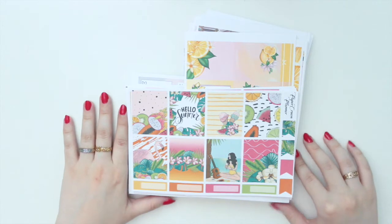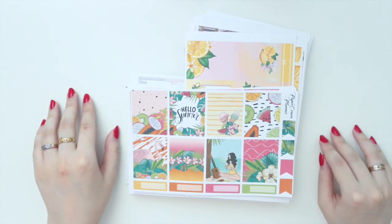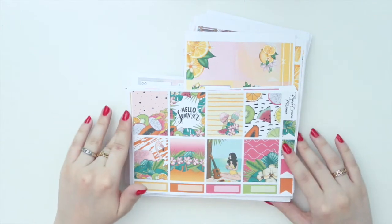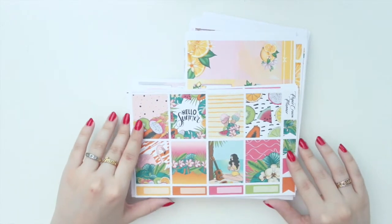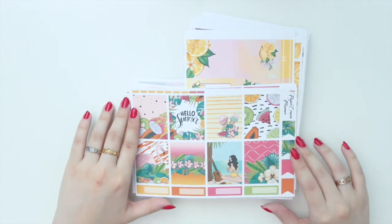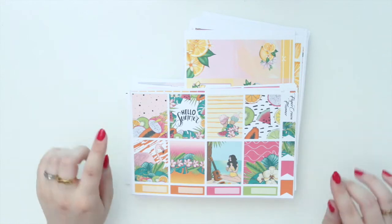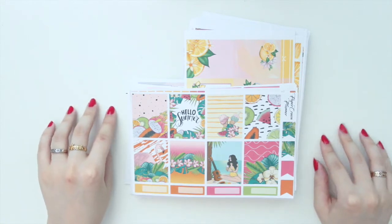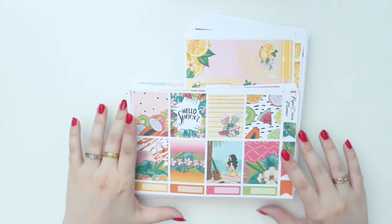Hey guys, welcome back to my channel. If you're new here, my name is Anna Jolene and I'm the author of the Glory MC series as well as the Moonrise Beach series. For today's video, I'm going to share my sticker haul with you. I picked up a few things from a shop called Paper Crown Planner. It's a printable sticker shop and she had a 50% off sale.